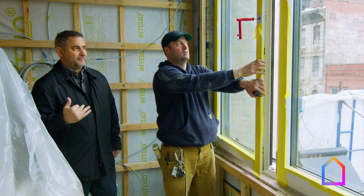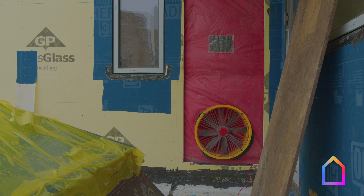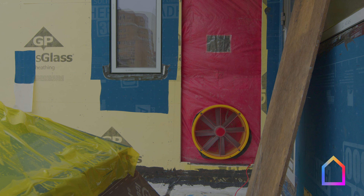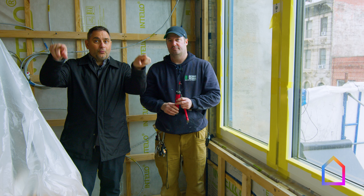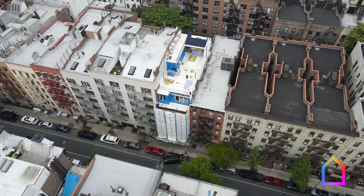That one fan — you hear it? That one fan is truly pressurizing the whole building, where it sucks that window closed. It's pretty amazing what one fan can do, and it's why it can be so effective even on a building this size.